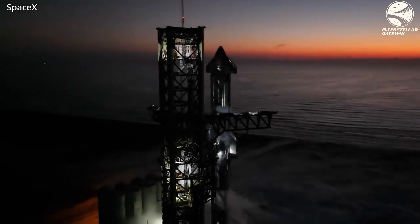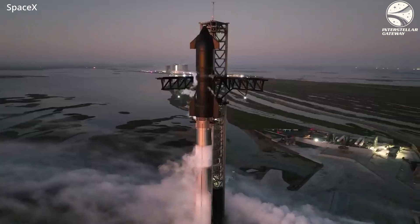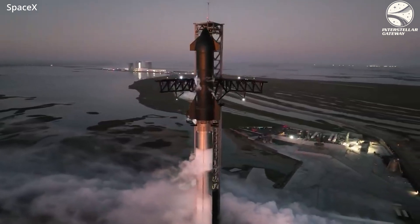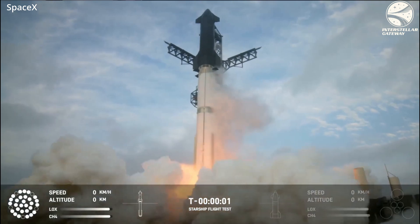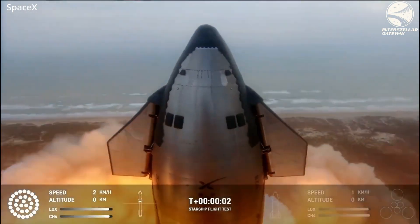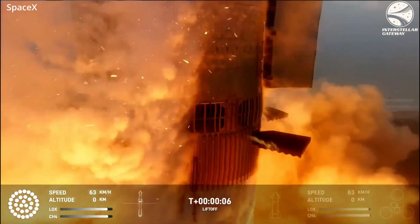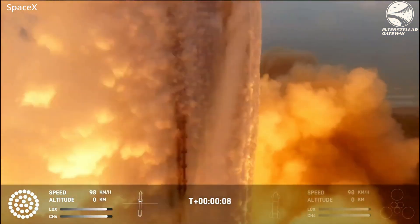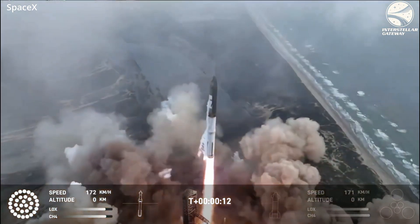It's only been 117 days since IFT2, and when I say IFT3 was way better than IFT2, I think that's an understatement. It did way better than the past flight — significant improvement over the last flight. Upgraded software, hardware, and everything in between made this way more successful than last time.